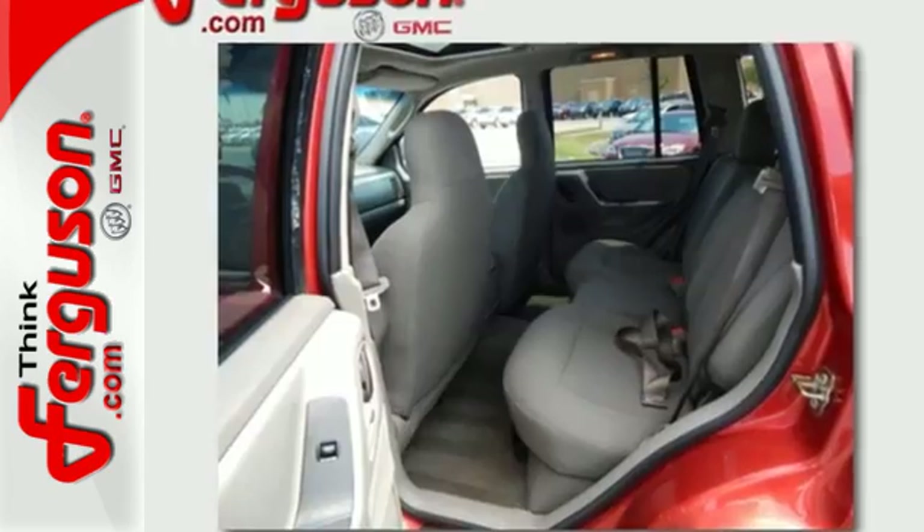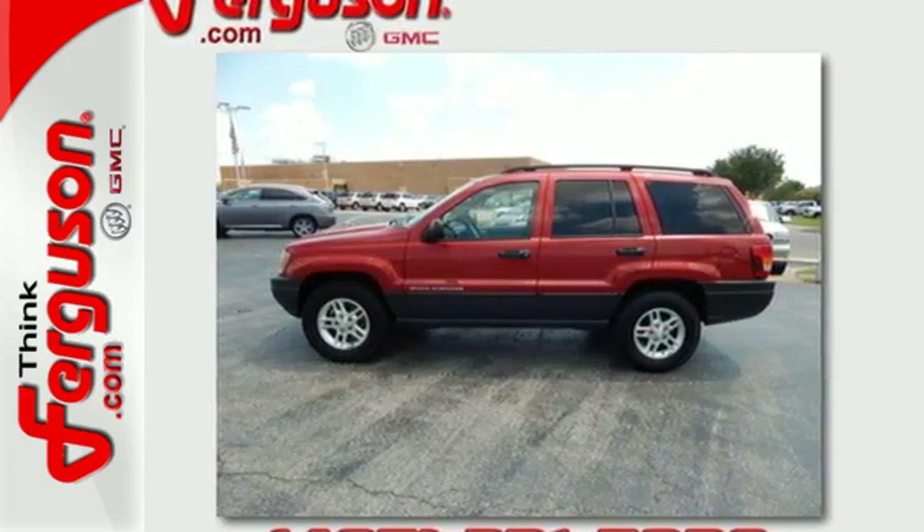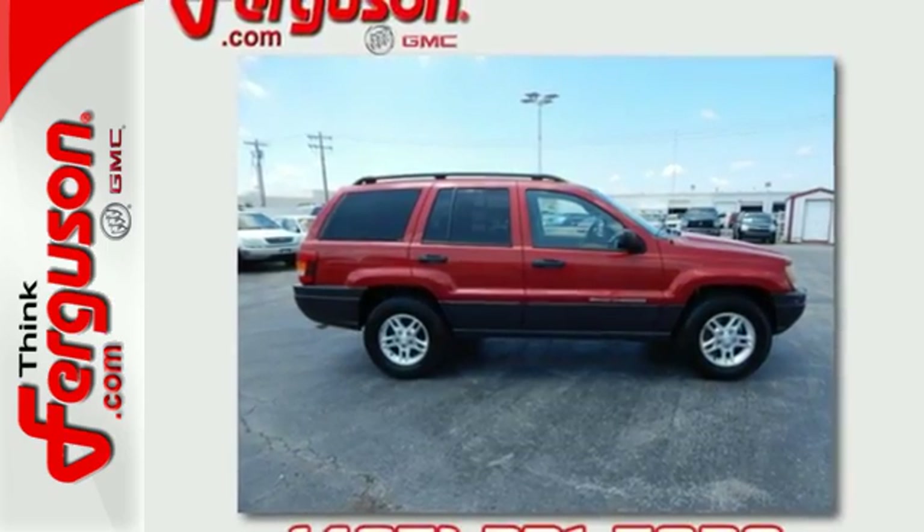The ever-popular Jeep Grand Cherokee offers the perfect blend of performance, durability, safety and comfort. See it for yourself today.